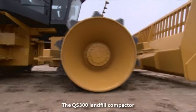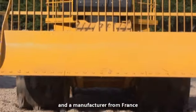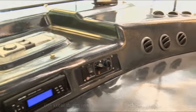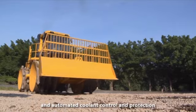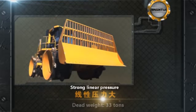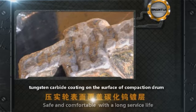The QS300 landfill compactor is the product of cooperation between Shantui and a manufacturer from France. A plethora of advanced technology is used: the steel drum features anti-binding technology and automated cleaners, the cab features air purifiers and automated coolant control and protection, intelligent compaction, a dead weight of 33 tons, imported transmission, hydraulic parts and electronic devices — safe, comfortable, and with a long service life.